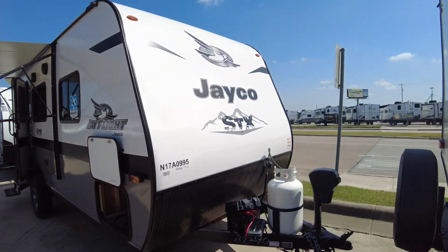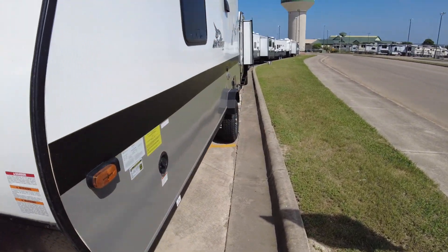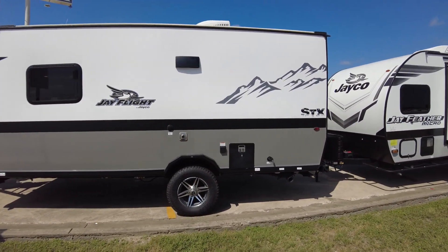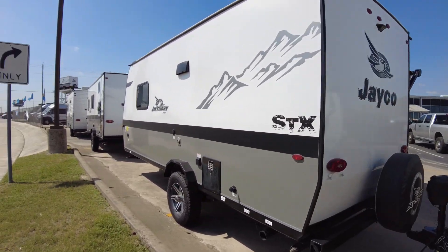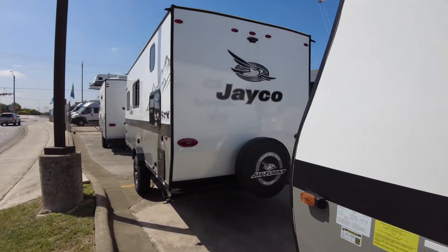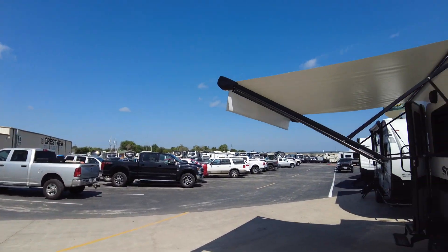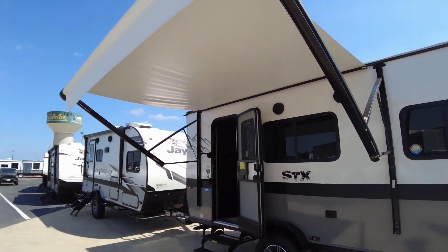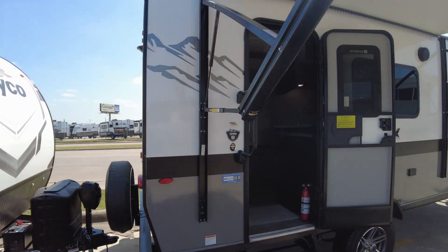It comes standard with the electric tongue hitch for you. It's super light, no slides, well built, and has a two-year bumper-to-bumper warranty on it. Spare tire of course. That LED light strip under the awning you can turn on or off. Mag wheels too. Come on, let's look at the inside.